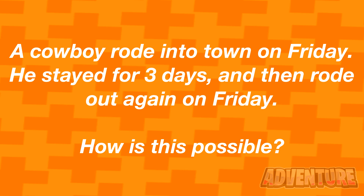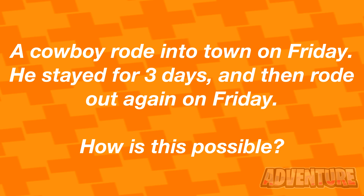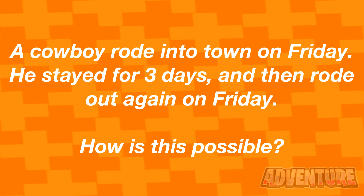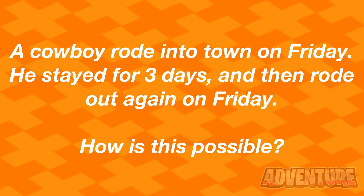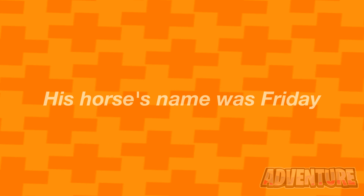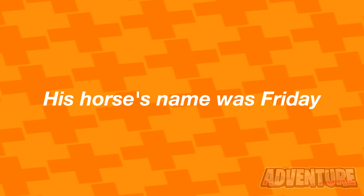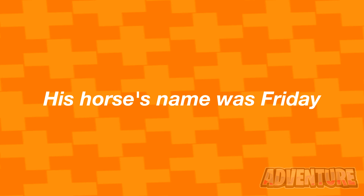Alright, so a cowboy rode into town on Friday. He stayed for three days and rode out again on Friday. How is this possible? Comment what you think the answer is. Alright, so this is possible because the cowboy's horse's name was Friday. If you actually figured this one out, you must be a very smart person.